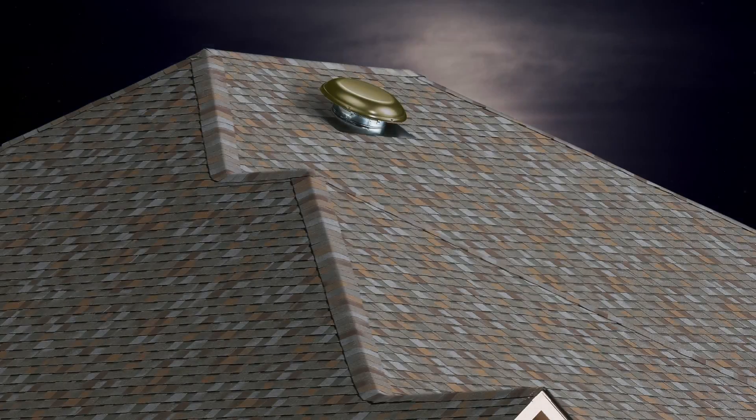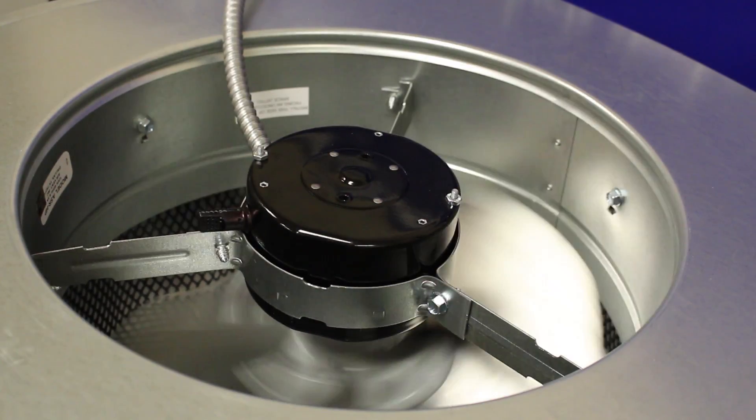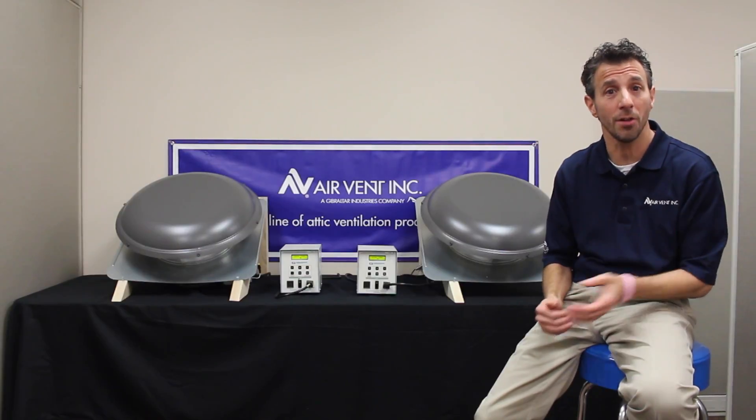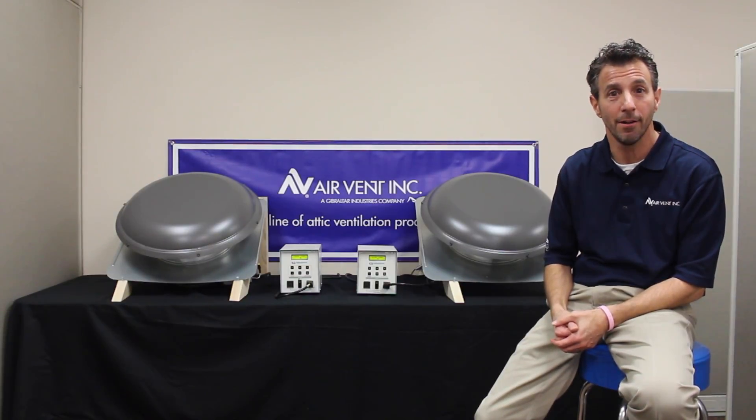When the temperature cools or humidity decreases, the fan slows for ultra-quiet operation and to save money. If there's no need for ventilation, the fan goes into standby. This intelligent response to temperature and humidity is the kind of cost-saving feature that smart consumers have come to expect from a market-leading company like AirVent.